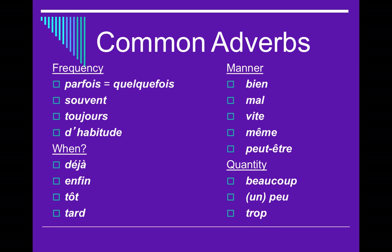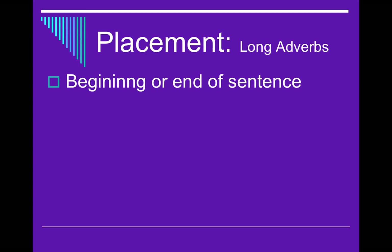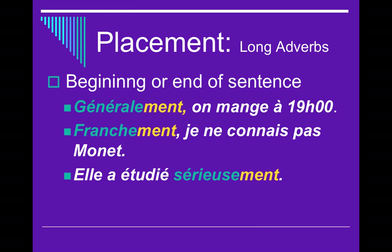That's category one. The second category is longer adverbs, which usually go at the beginning or the end — you have your choice. For example: Généralement, on mange à 19h — normally we eat at 7 o'clock. Franchement, je ne connais pas son nom — frankly, I'm not familiar with his work. Or at the end: Elle a étudié sérieusement. So these longer M-E-N-T adverbs either start the sentence or finish it.